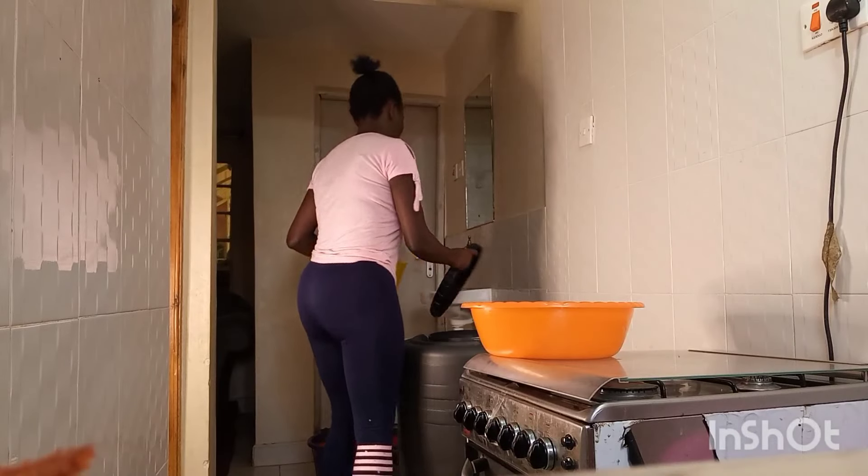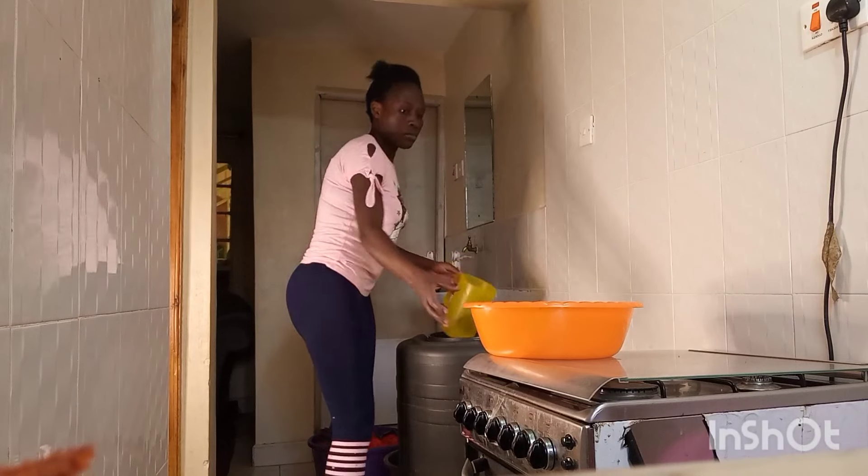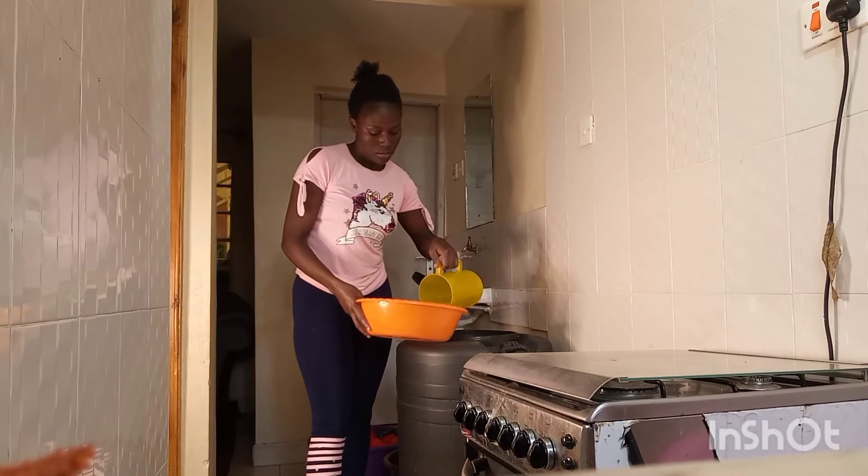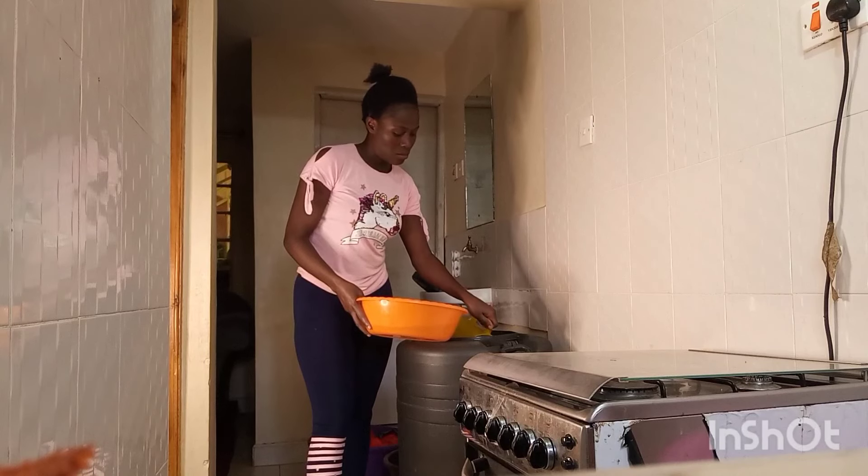I then went back to the dishes. I only had a few because I'd washed the previous night, so I wanted to clear that fast just as the curtains soaked.